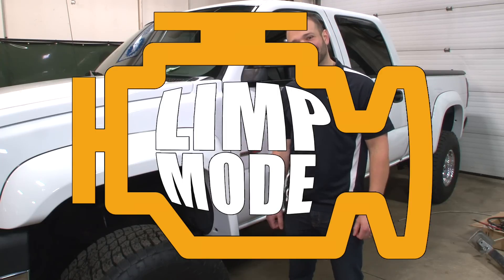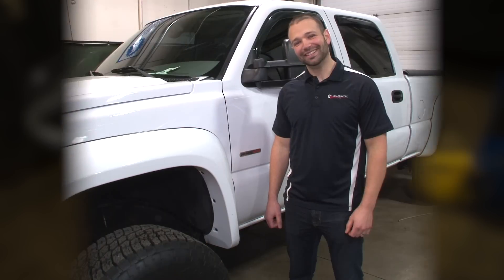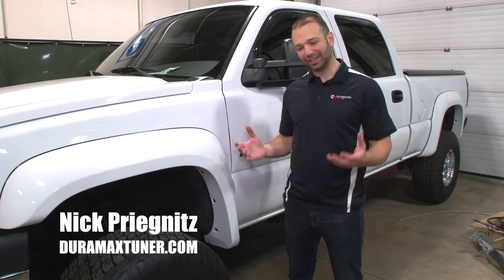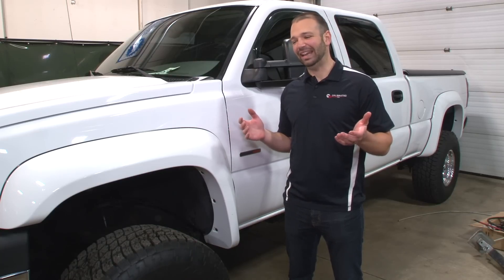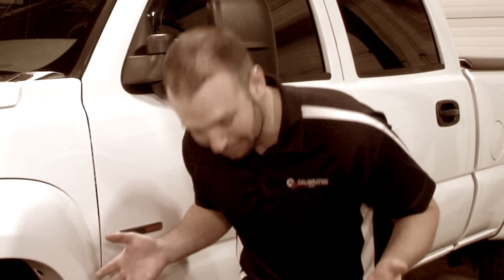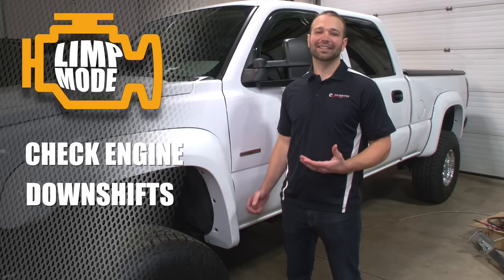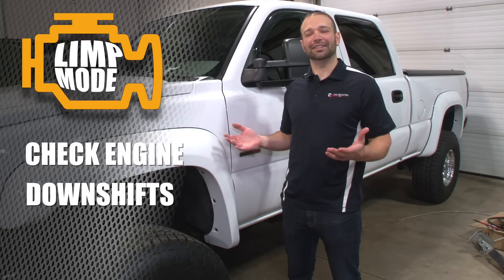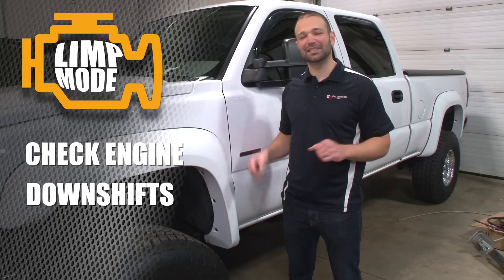Not very fun. You're driving along in your truck, usually you're being a little aggressive with it, and all of a sudden it shuts down, check engine light comes on, maybe it downshifts into third gear. It's just this feeling of like, oh man, you really messed something up and the truck is not having it.